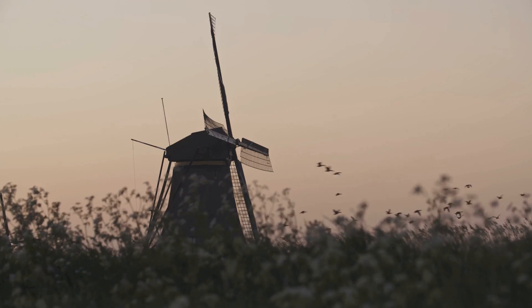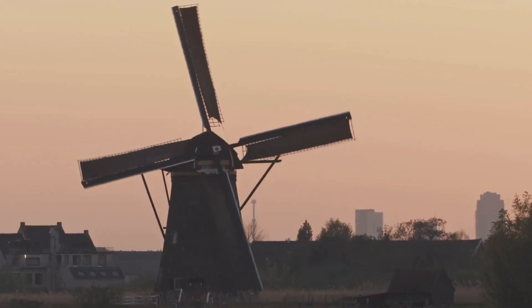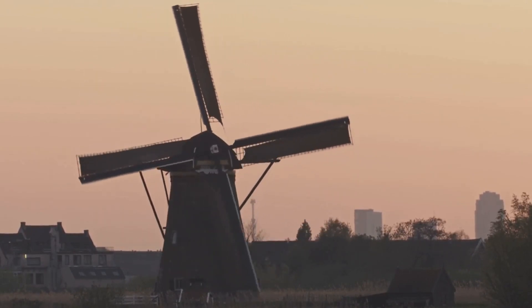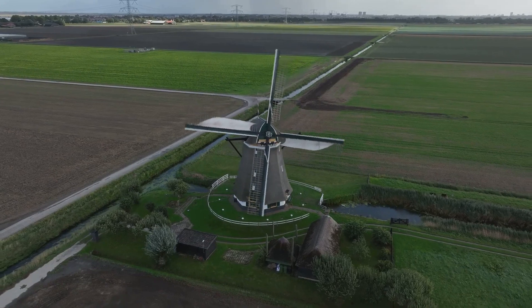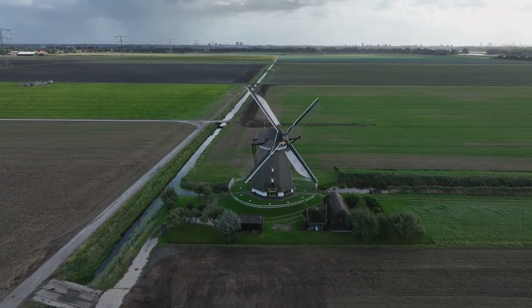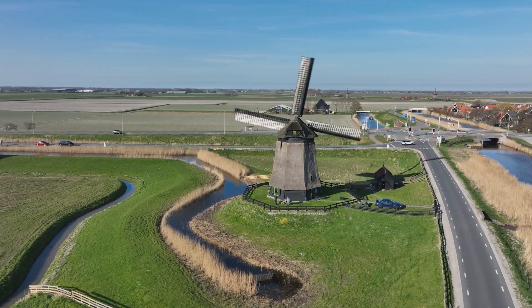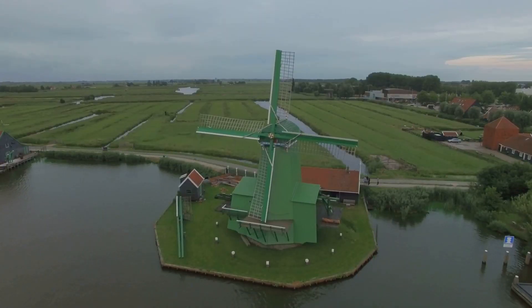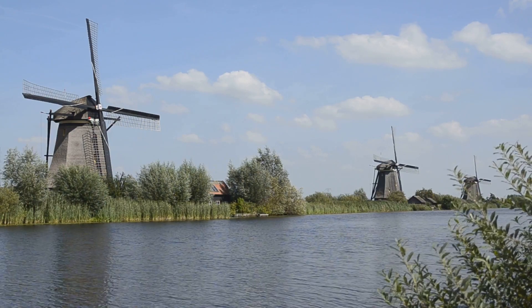Halfway through our countdown at number 5 are the historic windmills of Kinderdijk. These windmills are more than just picturesque structures dotting the landscape — they are a testament to Dutch ingenuity and resilience. For centuries, the Dutch have been battling the sea, constantly innovating ways to keep the water at bay. Built in the mid-18th century, these 19 monumental mills were used to drain excess water from the polders, which are low-lying tracts of land enclosed by dikes. Today, these windmills stand as a symbol of the Netherlands' innovative water management. Kinderdijk is a monument to the Dutch spirit that refuses to yield to nature's challenges, offering a glimpse into the Netherlands' fascinating past.